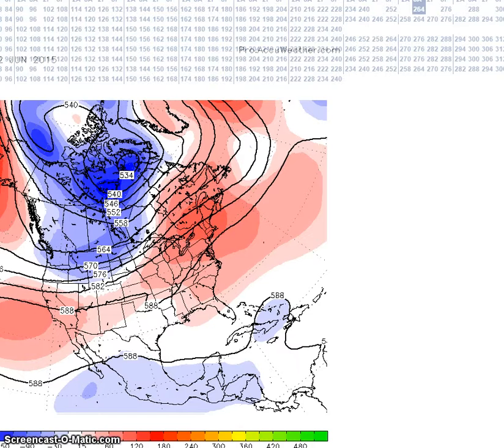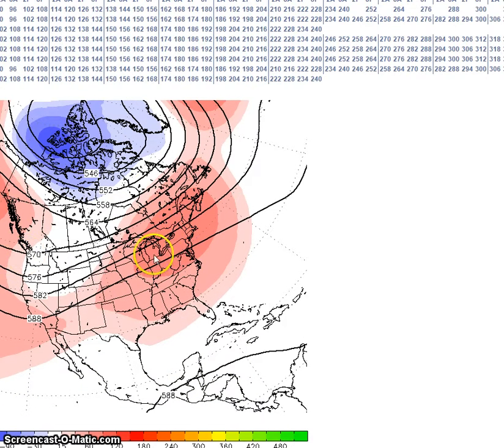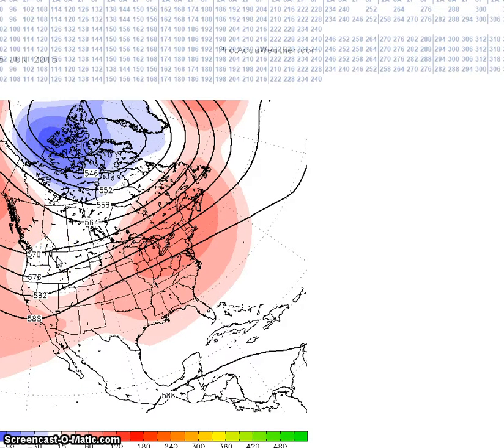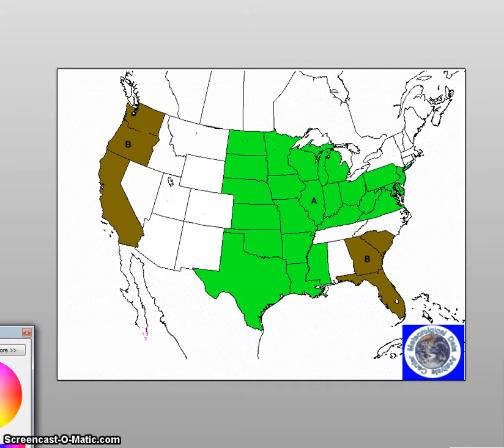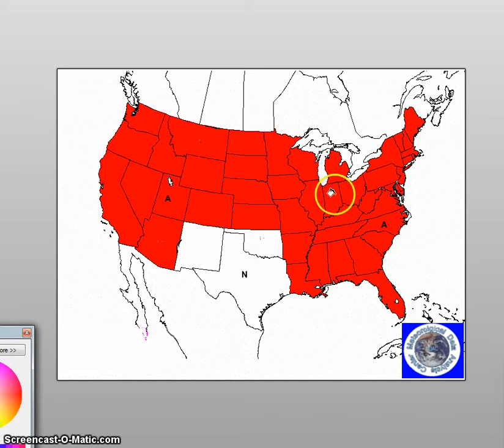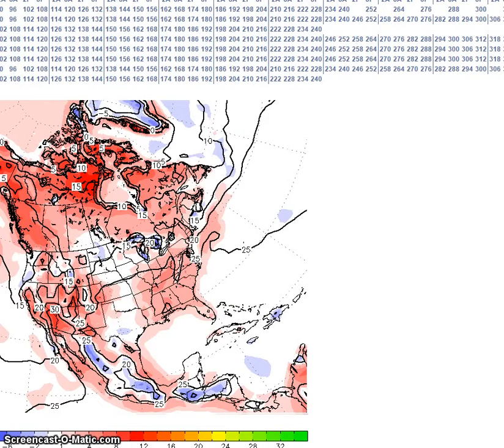Looking at the GFS ensembles — it has zonal flow, no trough in the northwest, maybe a weak trough for Tennessee, but not much there. Most of the other models are forecasting near to above normal heights across much of the nation. For this forecast period I am forecasting above normal temperatures here, with anomalies of about 10 degrees above normal.